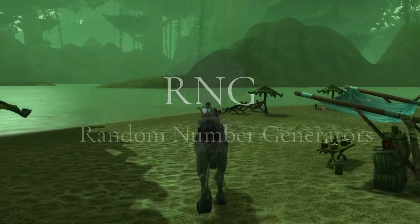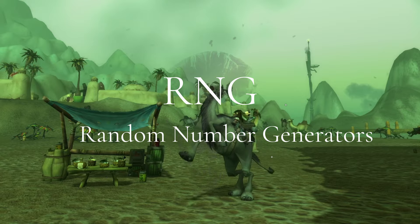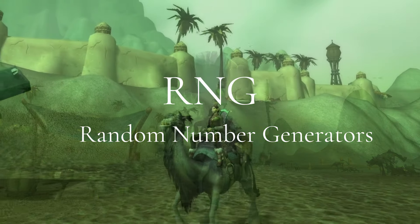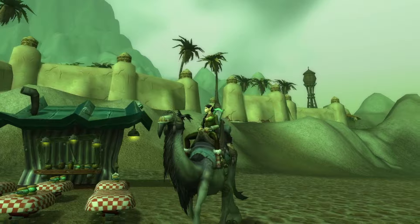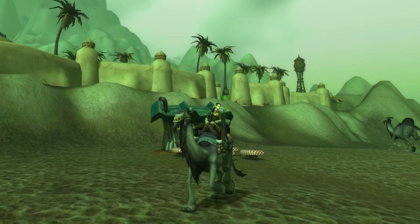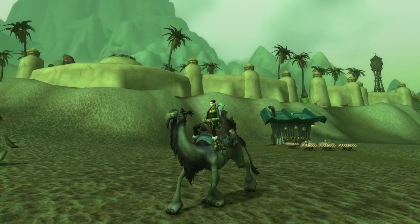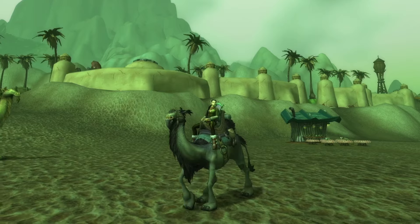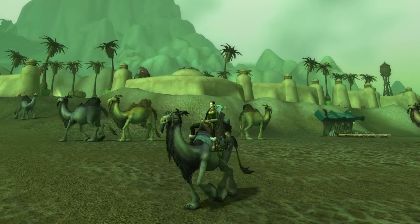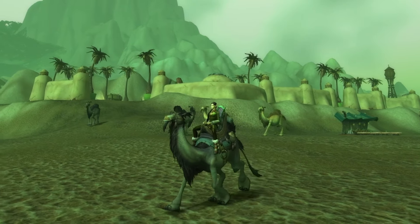I want to stress this as hard as I can: this is RNG. It might take you a very long time to find the right figurine to acquire this mount. RNG stands for random number generator — the game randomly generates this, so everyone will have a different experience. You might have someone going after this mount for years and never finding it, and someone else clicks a figurine the first time and gets the mount immediately. Please keep that in mind.